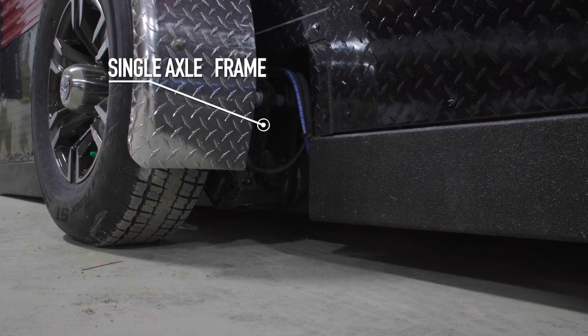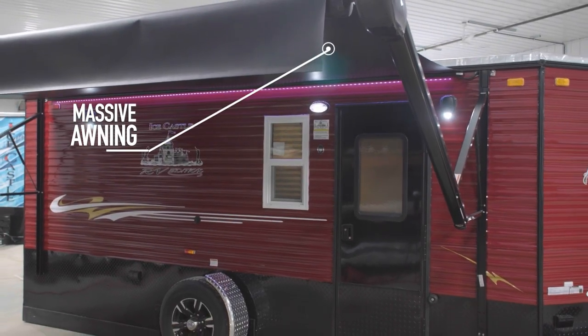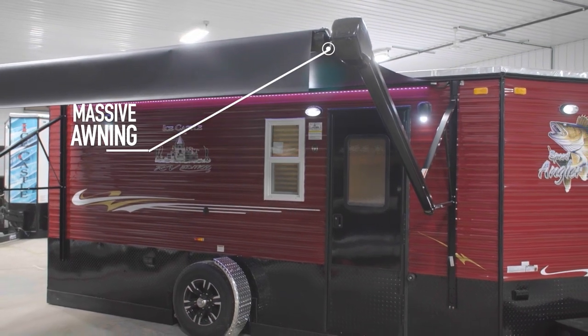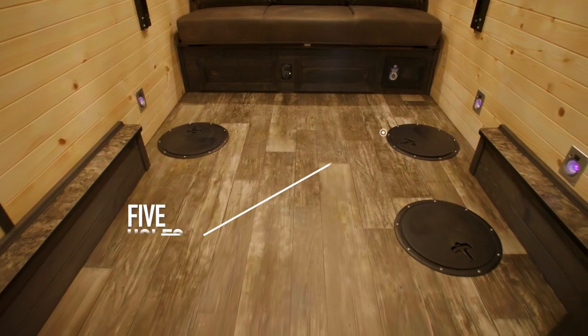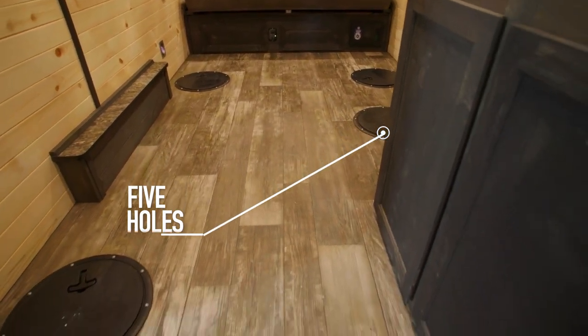This ice castle comes with a single axle hydraulic trailer. It also has a sharp 14-foot LED lit awning. As we head inside, you'll be greeted with the spacious open floor plan that has five well-placed holes.